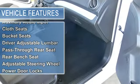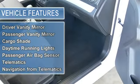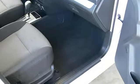Tires front all-season, tires rear all-season, temporary spare tire. Intermittent wipers, variable speed intermittent wipers.